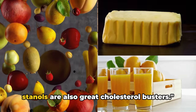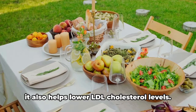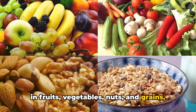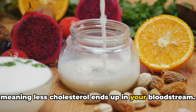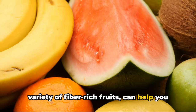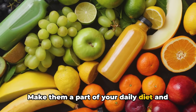Fruits and foods fortified with sterols and stanols are also great cholesterol busters. Fruits such as apples, berries, and citrus fruits are packed full of fiber, which helps lower LDL cholesterol levels. Foods fortified with sterols and stanols offer another way to combat cholesterol. These substances, found in small amounts in fruits, vegetables, nuts, and grains, have a structure similar to cholesterol and compete with it for absorption in your digestive system, meaning less cholesterol ends up in your bloodstream. Products like margarines, orange juice, and yogurt drinks are often fortified with these cholesterol-lowering substances. Including these in your diet alongside a variety of fiber-rich fruits can help you maintain healthy cholesterol levels.